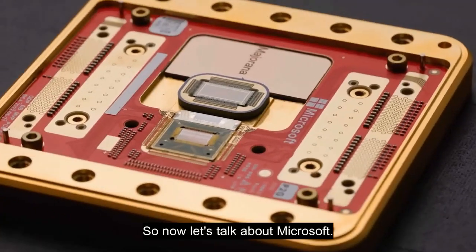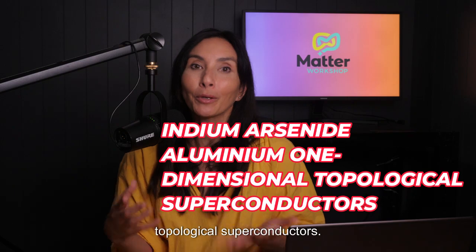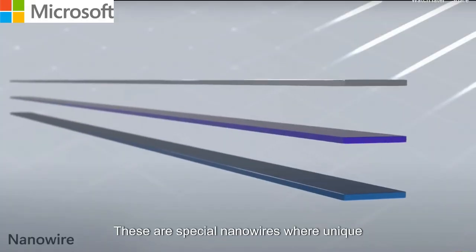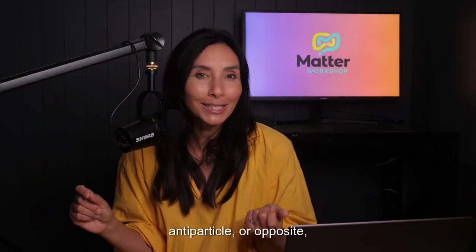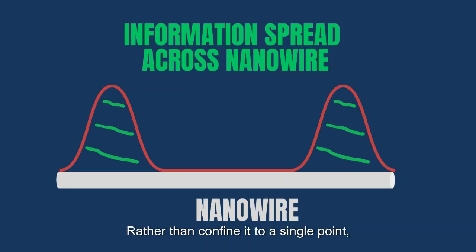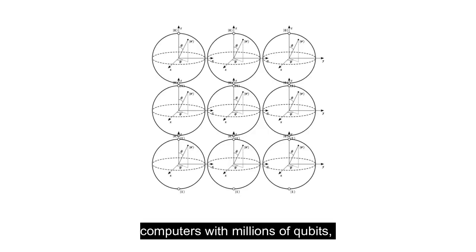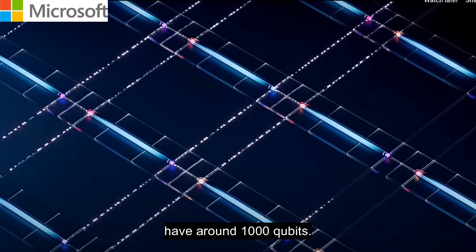Now let's talk about Microsoft. Their innovation comes from the creation of indium arsenide aluminium one-dimensional topological superconductors. These are special nanowires where unique particles called Majorana zero modes can emerge at the ends. These particles are fascinating because they're essentially their own antiparticle, a property that makes them incredibly stable. Rather than confining information to a single point, Majorana zero modes can spread quantum information across the surface, which acts as a protective shield against errors. This could pave the way for scaling quantum computers with millions of qubits — a huge leap from today's best systems, which have around a thousand qubits.